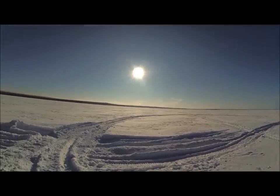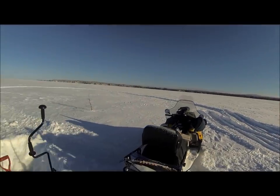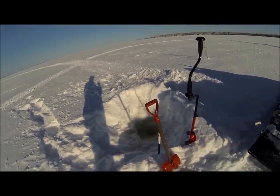Well guys, there's another large day here in the big land. I'm down here to the Maldun's right now and I dug down, got a couple of holes drilled. Now I'm gonna try to catch a meal of smelt there for supper.